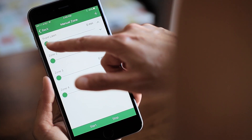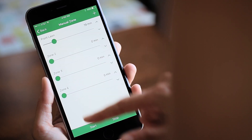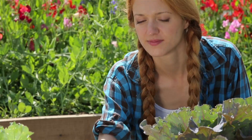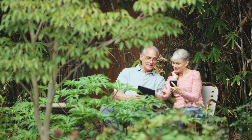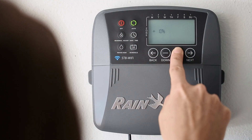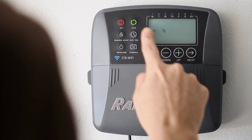Rainbird puts control over your sprinkler system in the palm of your hand. Whether you're outside in the garden or away from home, you're always connected to your landscape. The Rainbird Wi-Fi timer is easy to use from here, or here, or anywhere.